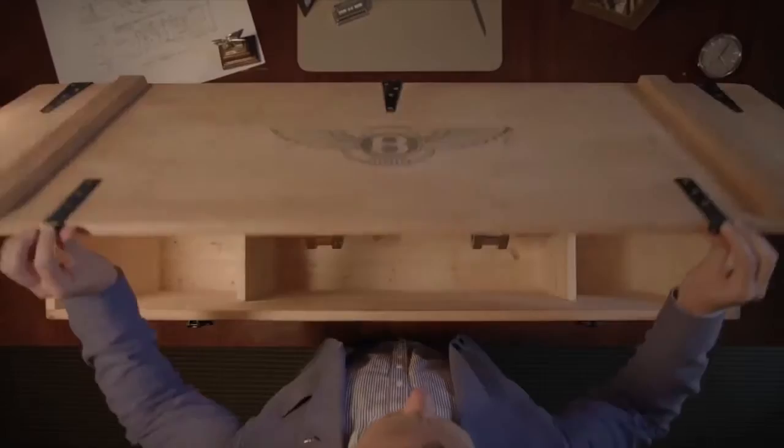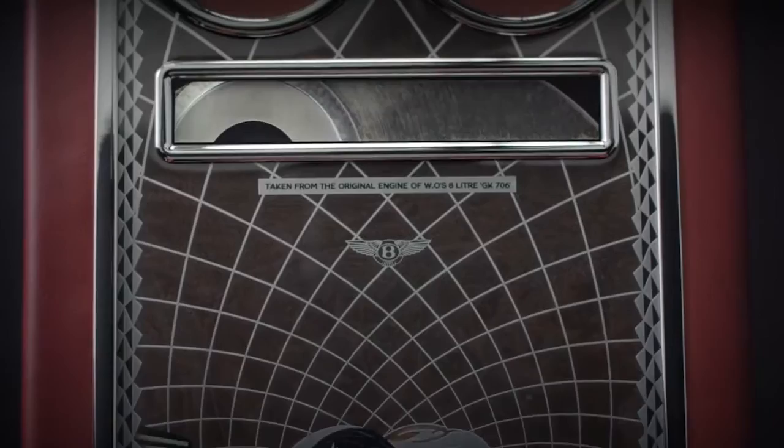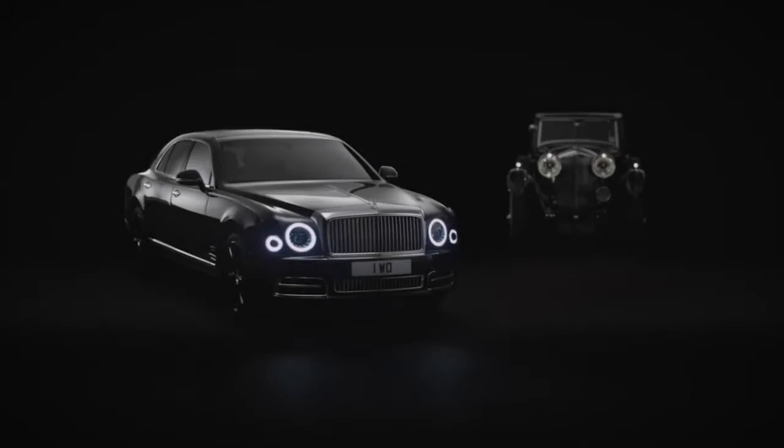That makes this Mulliner especially unique. The 8-liter's original crankshaft has been expertly divided into 100 individual pieces and preserved within a bespoke Moliner cocktail cabinet. An exquisite piece of Bentley history, taken from one of our most revered automobiles, and now embodied in a worthy successor — the Mulliner W.O. Edition by Moliner.